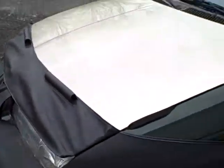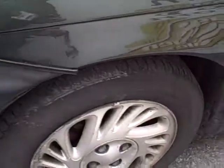Looks like halogen headlamps, alloy wheels, and decent tread on those front tires. Rear spoiler as well.